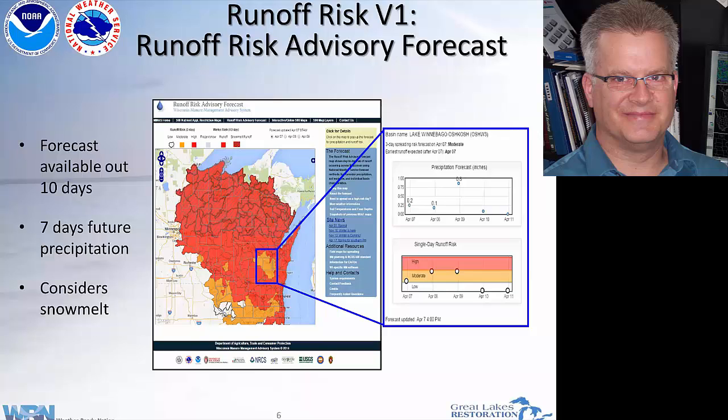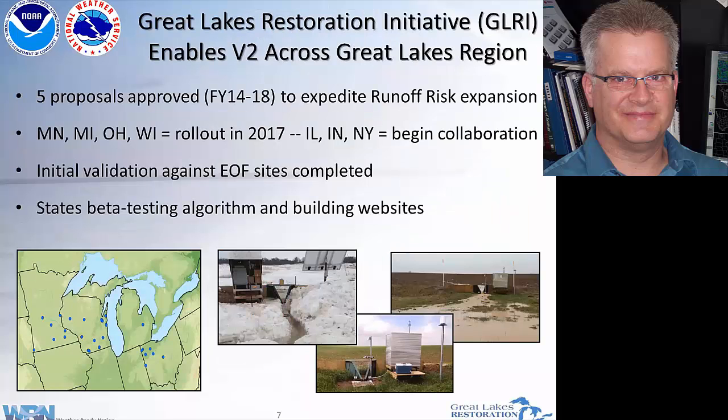Tony will get into more details about the modeling — he's using the same modeling coming up in about five minutes. The Great Lakes Restoration Initiative saw what was going on in Wisconsin and approached us about doing other areas of the Great Lakes. We decided collectively that we needed to address some shortcomings of the Wisconsin system — specifically the large scale using basins hundreds of square miles. We moved to another model at a four-kilometer grid, or about six square miles, which everyone agreed would be much more down to the scale that farmers might trust a little bit better.